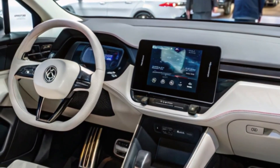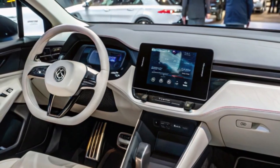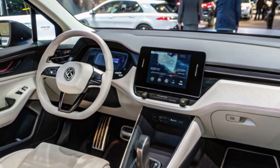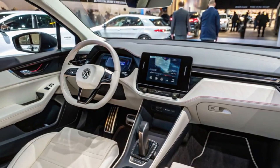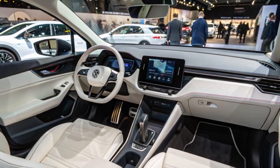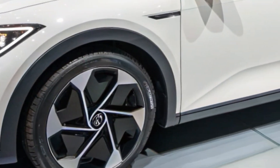Inside, the ID.2 All doesn't skimp on quality or space. Volkswagen has managed to create an interior as spacious as the popular Golf, despite its compact exterior dimensions. High-quality materials, intuitive controls, and advanced tech are at the forefront. Expect features like Travel Assist, IQ.Light, and an electric vehicle route planner.